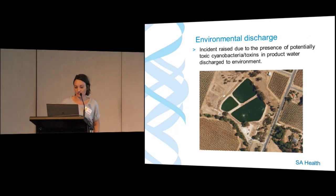For environmental discharge, this covers an incident raised due to the presence of cyanobacteria or toxins in product water being discharged to the environment. This is not the desired outcome — the main aim is 100% recycling of water and to avoid discharges — but in some cases it still occurs, and was occurring more routinely more than five years ago. One of the sites has lagoon-based treatment and chlorine dosing, and just along the tree line is a small creek flowing into a further water body.